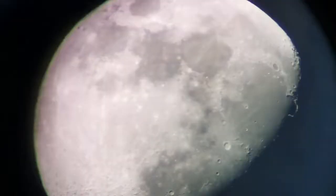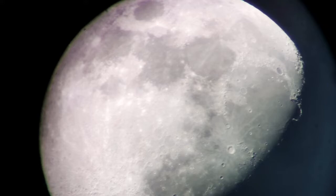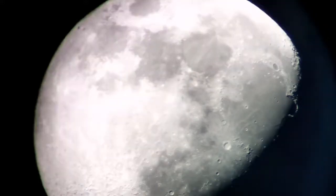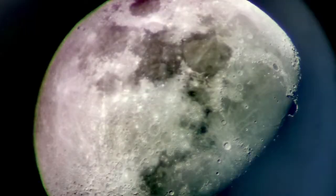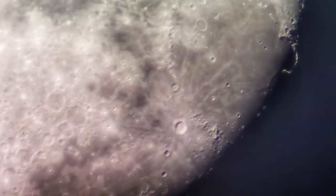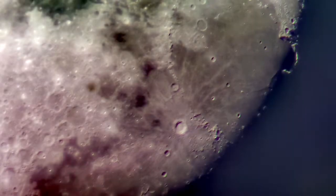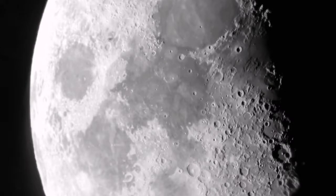These are a few images captured with the mobile phone camera through this telescope. As you can see, they are really good quality — I only did a little bit of editing on the phone, nothing more than that. I was able to zoom in and get a better view of the Carpathian mountains, Copernicus crater, and Sinus Iridium toward the left side, with a lot of details visible.